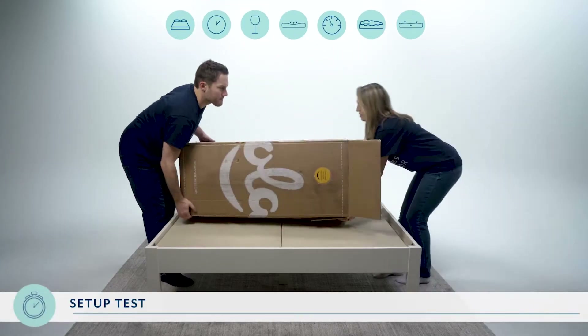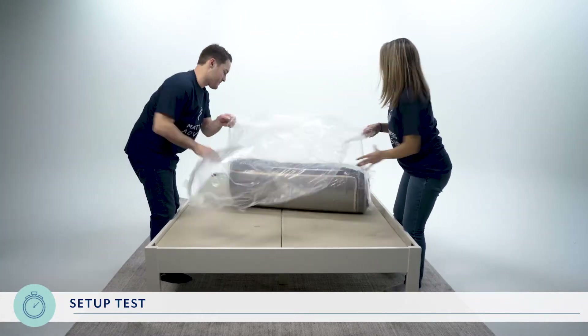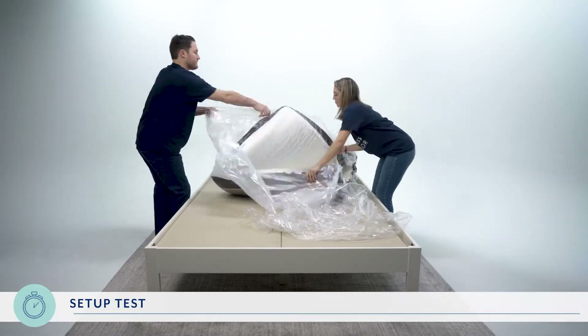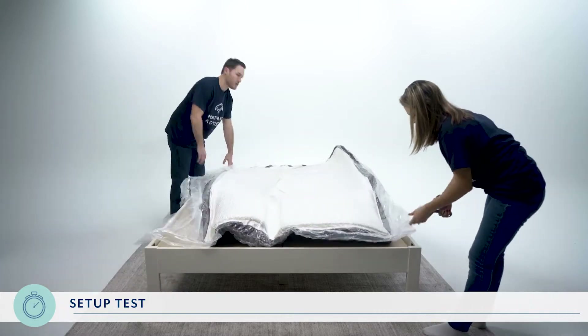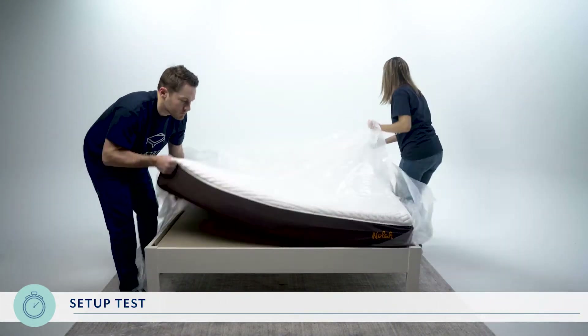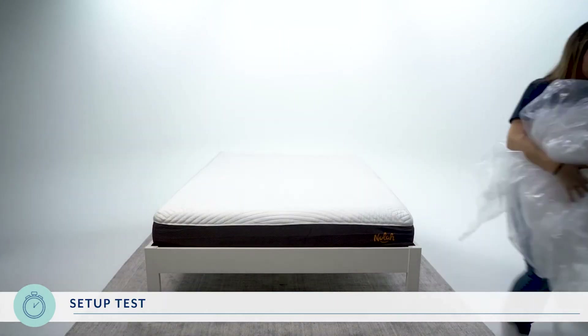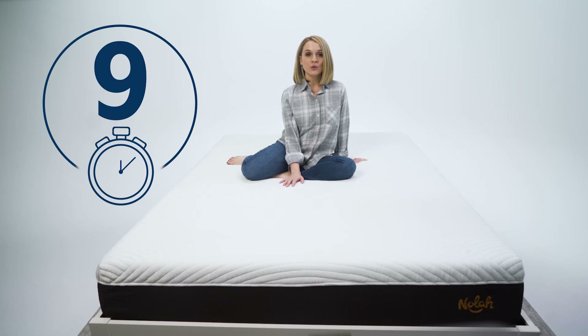The NOLA comes compressed and rolled up in a box. Although a queen mattress weighs 73 pounds, the handles on the side of the box made lifting easy and setup simple — it took us less than two minutes. The NOLA was a little smelly initially but the scent went away in a couple of hours. So for ease of setup, we give the NOLA a 9.